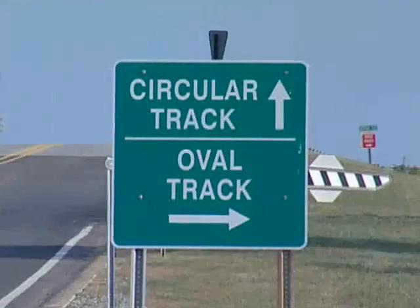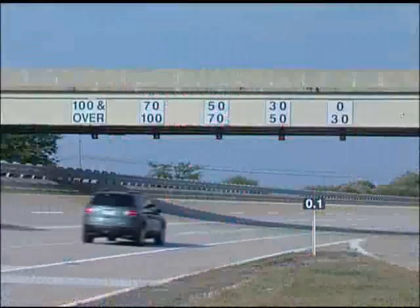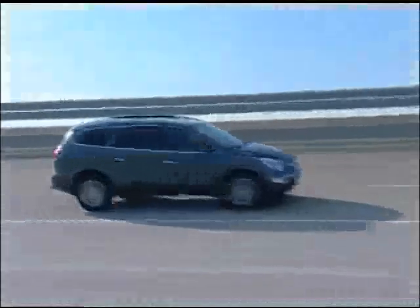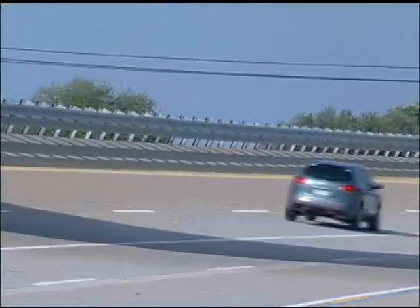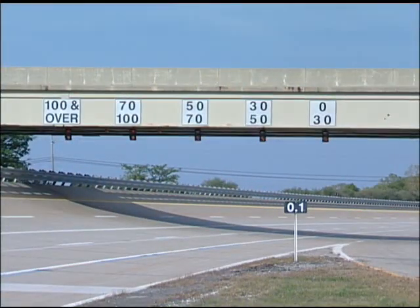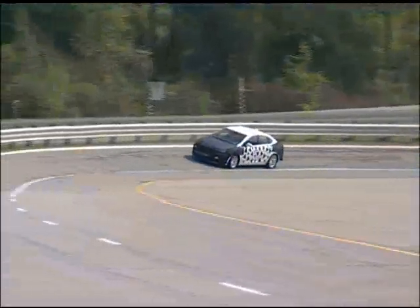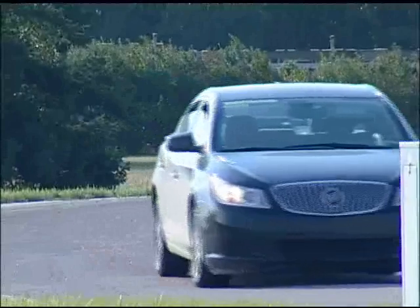The circular test track is a five-lane banked track used to simulate highway driving at various speeds. It's 4.5 miles in length, and the banking on the highest speed lane is 30%. This track, like all Milford Proving Ground tracks, has a very specific safety protocol. Special driver training, safety equipment, and operating procedures have been developed to ensure the safety of personnel during all vehicle testing and development operations.